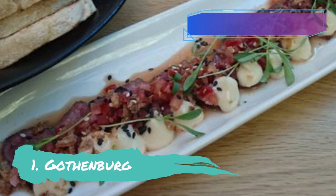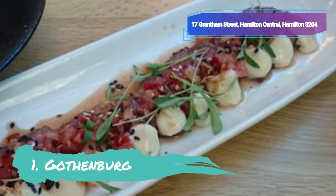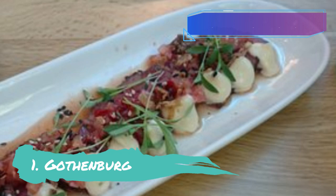Gothenburg, situated on Hood Street, one of Hamilton's busiest dining districts, offers straightforward but delicious tapas-inspired cuisine prepared by head chef Kylie Pettersson and her skilled staff. The eatery, which is only a short stroll from the charming Ferrybank Park, has a stylish interior and a lively ambience.